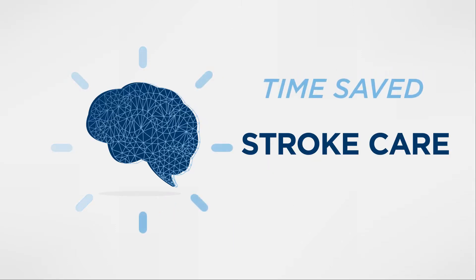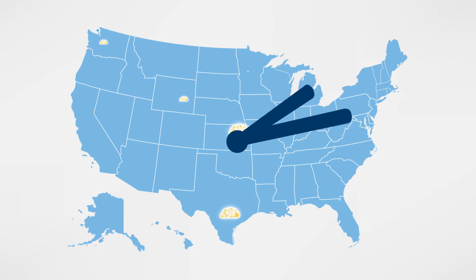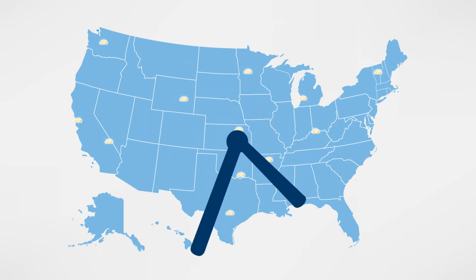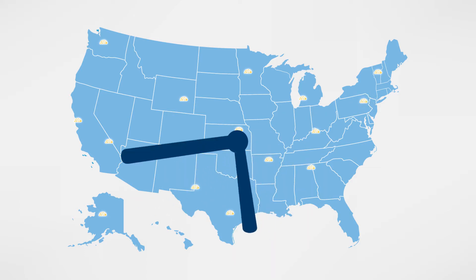In stroke care, time saved equals brain saved, but nationally, clot-busting TPA is not given as often or as quickly as it could be.